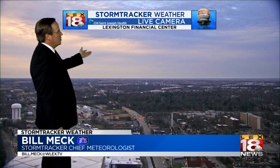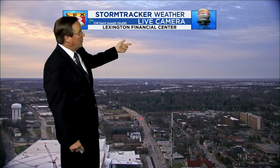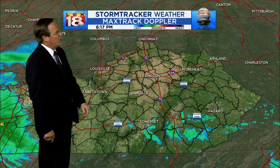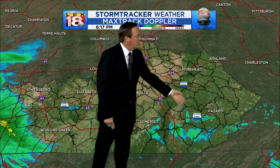After the rain and clouds around this morning, we broke into a little sunshine this afternoon, which is now beginning to go away — partly because the sun's going down, and partly because we've got clouds that have been coming in over the last half hour, 45 minutes as well. That's Lexington Financial Center from your St. Joseph Health weather bug camera. Max Track Doppler — we're a quarter after six.